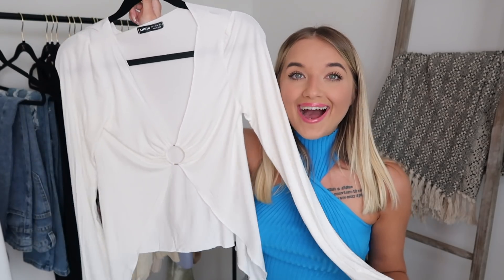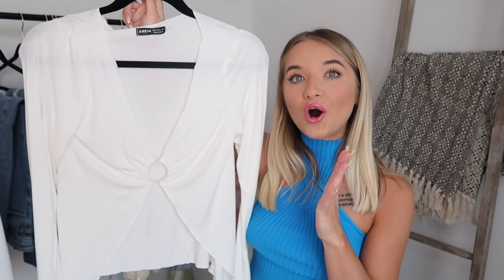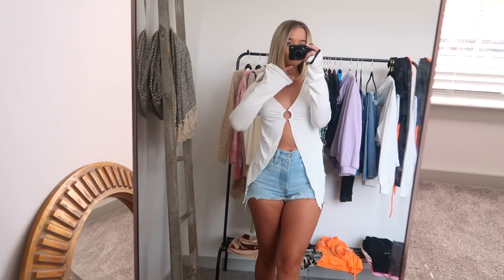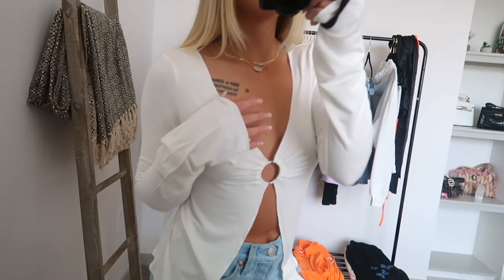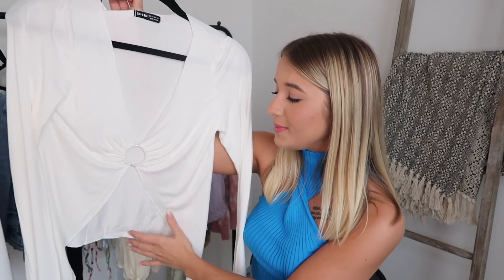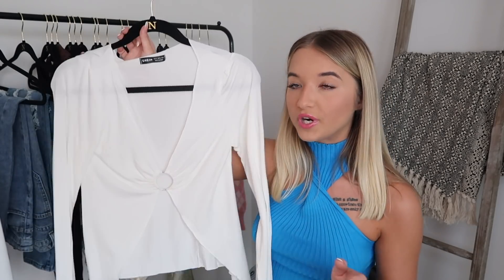Next up we have this top and I have been eyeing it for so long. I've just always been hesitant to pick it up because I always saw it in beige. Beige is not really my color — for some reason I buy beige and just don't really wear it that often. So I ended up seeing it in white and I was like, yes, I have got to pick this up. It is gorgeous. I just feel so ethereal and angelic in it. Love the material — it is a thin material, but with this kind of shirt the thin material works because you want it to feel very light.